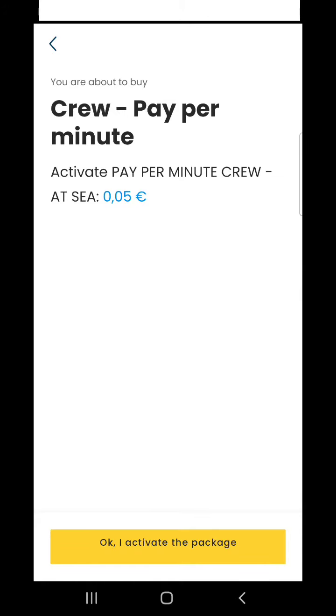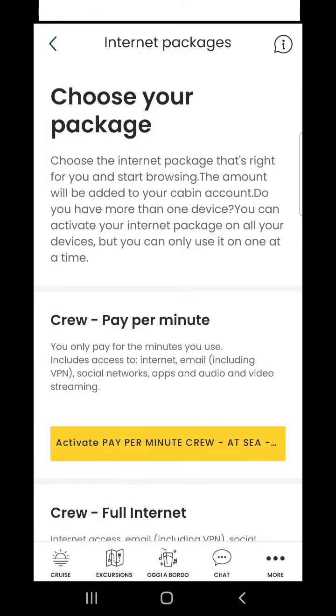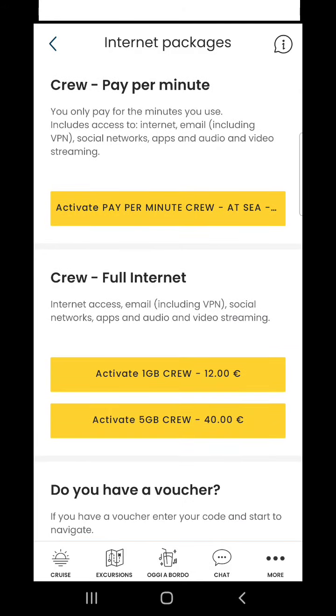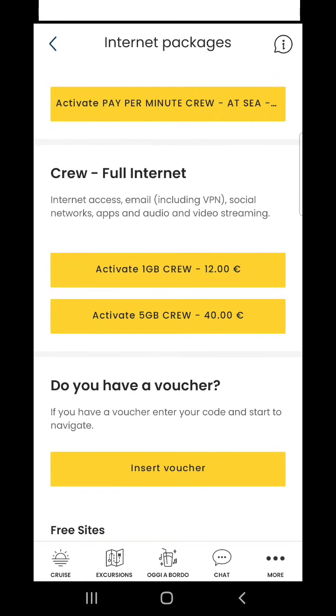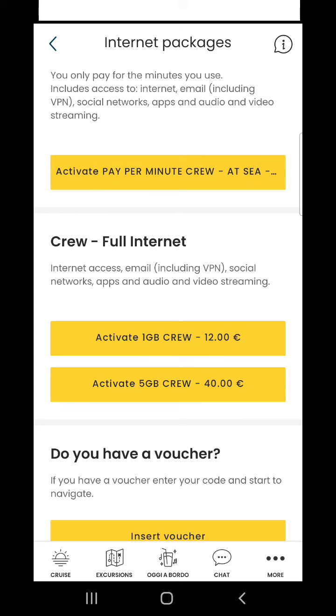Now I will show you some other packages. Crew full internet — internet access, email, social networks, apps, and audio/video streaming. Active 1GB crew: 12 euro for 1GB. Active 5GB crew: for 5GB you need to pay 40 euro. It's too much — you can see how expensive the internet packages on board are for crew.